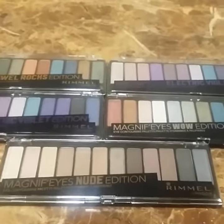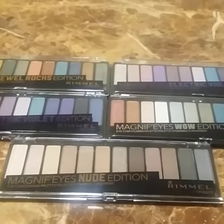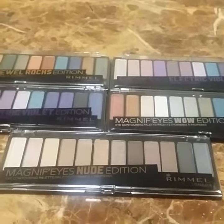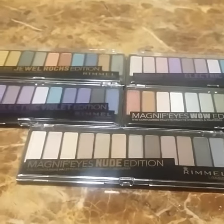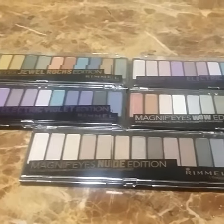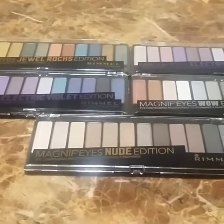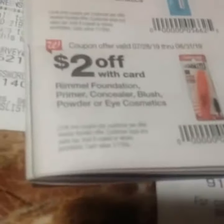Welcome back to my channel. I got a Walgreens haul — I want to tell y'all about this deal real quick. I purchased five of these Rimmel eyeshadows. They are on sale for five dollars and nine cents. We got the two dollar coupon in the IVC booklet — this booklet right here — and there's the coupon right there.